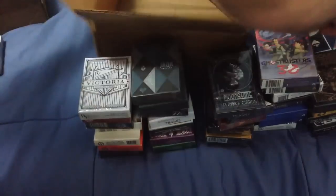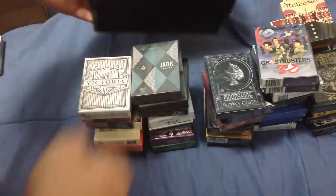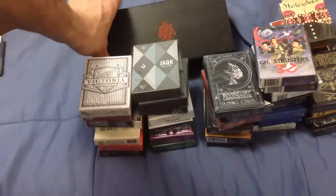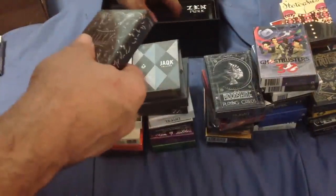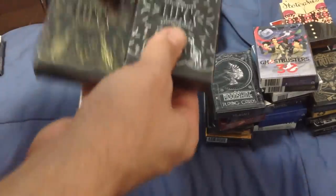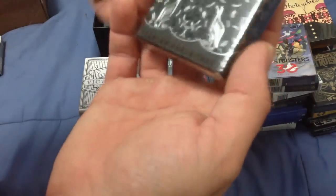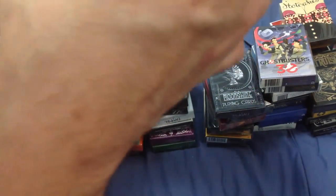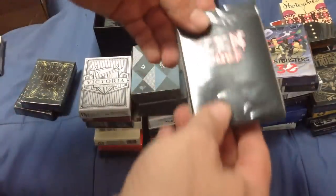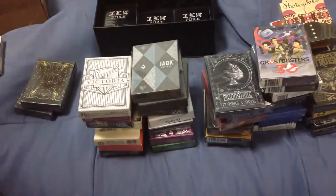I've got a couple more here in a Conjuring Arts case — Velux Gold and Silver Edition, saddle editions, printed by Legends — very nice decks. And I've got eight of the Zen Pure. I'll give you a deal: buy a Zen Pure and the Kings deck, gonna be a good deal.